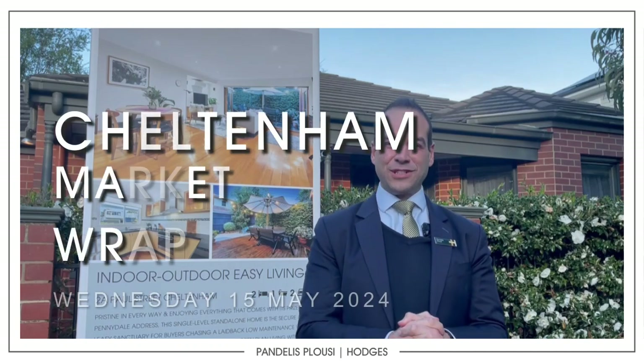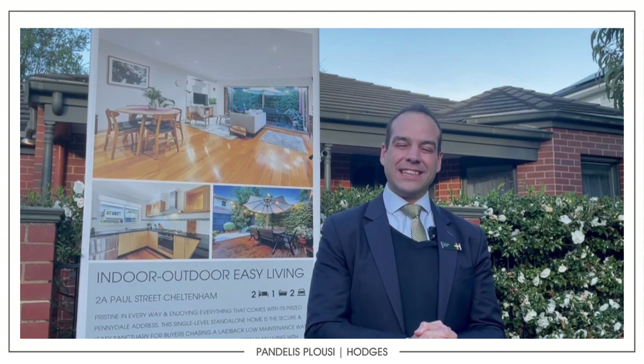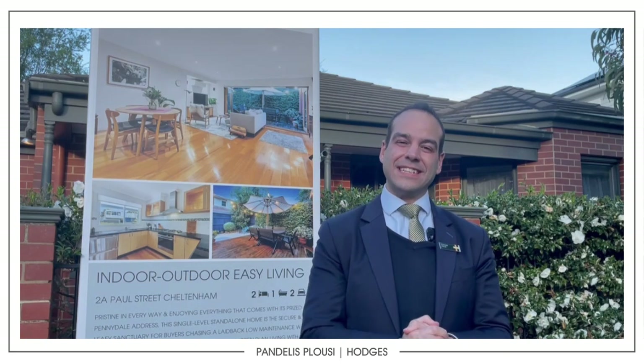Hey guys, Pandellus here from Hodges Real Estate. Hope you're well. Very excited to be at the front here of 2A Paul Street. Finally, the auction weekend has come.